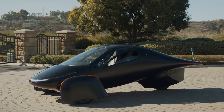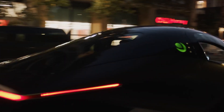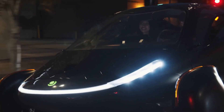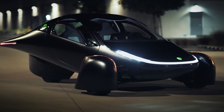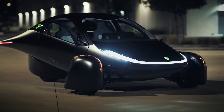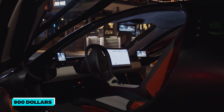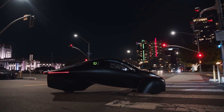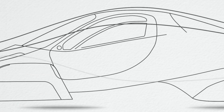Each Aptera comes standard with dashboard and roof solar panels, with optional bonnet or tailgate options. Daily solar charging can be increased from 16 to 40 miles daily for an additional $900, which is definitely a fair price. If you are interested in buying this solar car, spending the extra $900 is recommended. However, if you opt for the upgrade pack, visibility will be relatively limited as the solar panels cover all the rear glass — though Aptera has developed a vision system to assist with that.